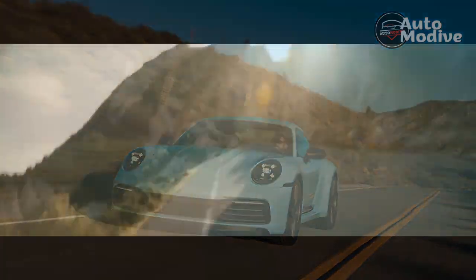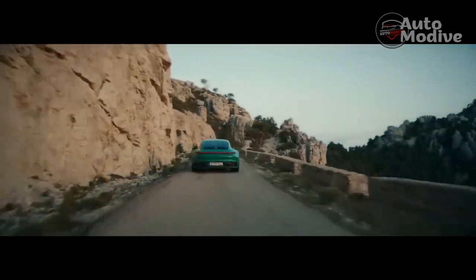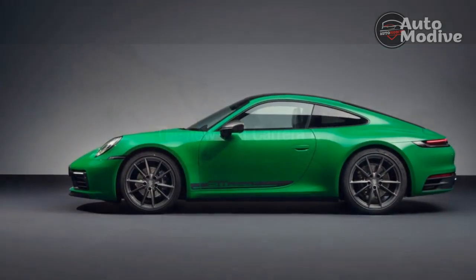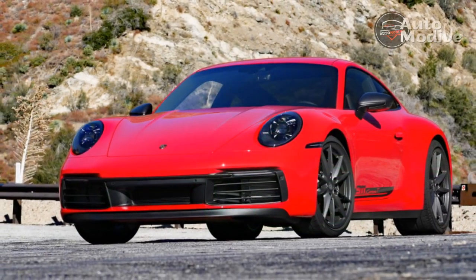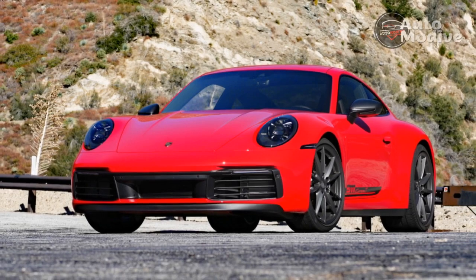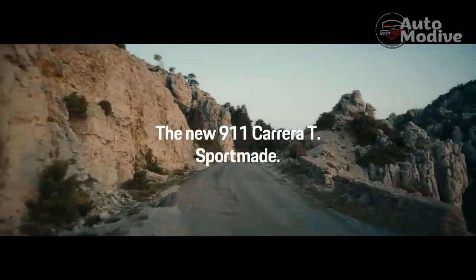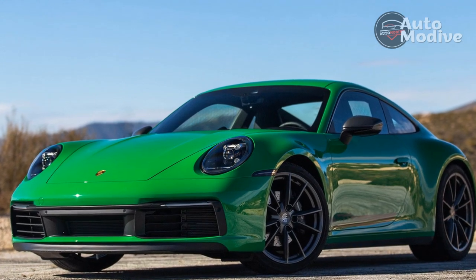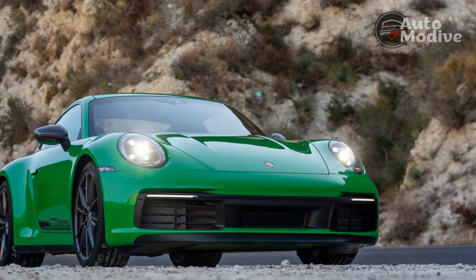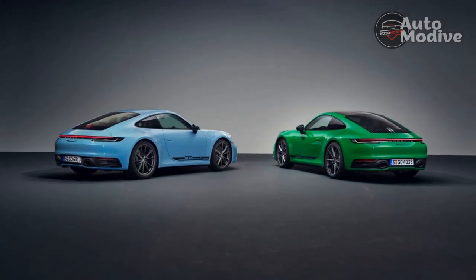The best bits: The 911 Carrera T starts life as a base 911 with a twin-turbo 3.0-liter flat-six rated at 379 horsepower and 331 lb-ft of torque, then it starts grabbing upgrades from the 911 S's bin. In a world of 572-horsepower 911 monsters, the base car's power output might not seem like a lot, but it's more than enough to land yourself in jail — disclaimer, I didn't land in jail. After about 2,000 RPM, the two small turbos kick in and the 911 slingshots forward with linear power delivery all the way to its 7,000 RPM redline. The flat-six sings through gloss black tailpipes attached to a sport exhaust system with active baffles.